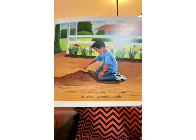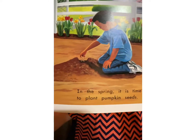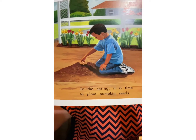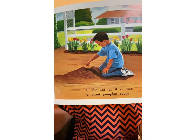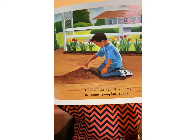In the spring it is time to plant pumpkin seeds. We plant pumpkin seeds in the spring. There's the little boy — he's planting his pumpkin seeds because he wants some pumpkins. I wonder what he's going to do with his pumpkin. You read and then you think, hmm, I wonder.